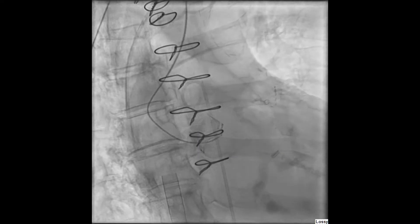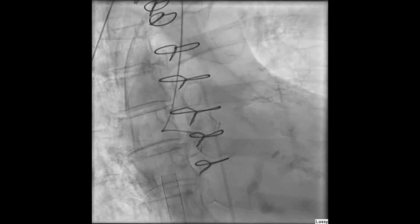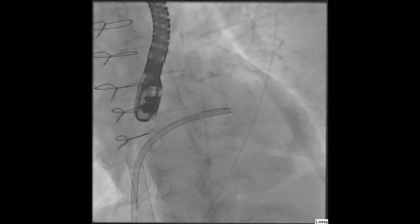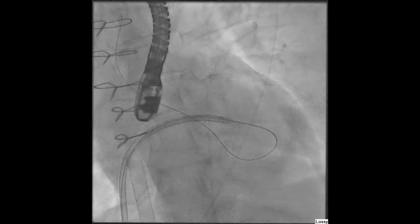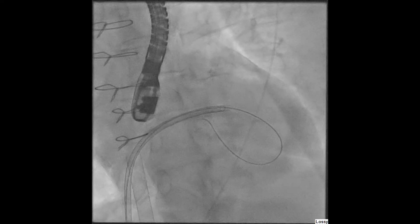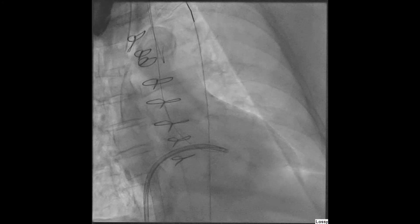Multiple attempts were made to cross the bioprosthetic valve using multiple wires and multiple catheters. However, this was unsuccessful. At this point, a transseptal puncture was performed, and an antegrade crossing of the aortic prosthetic valve was performed. The wire was then snared and externalized via the carotid artery.